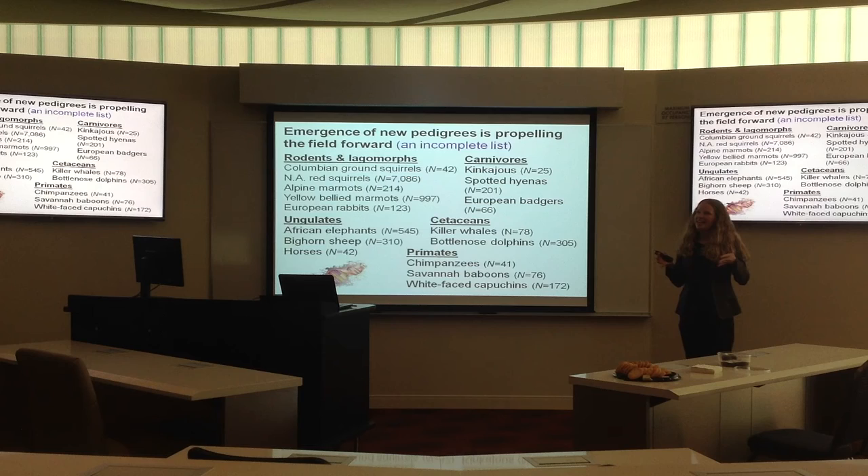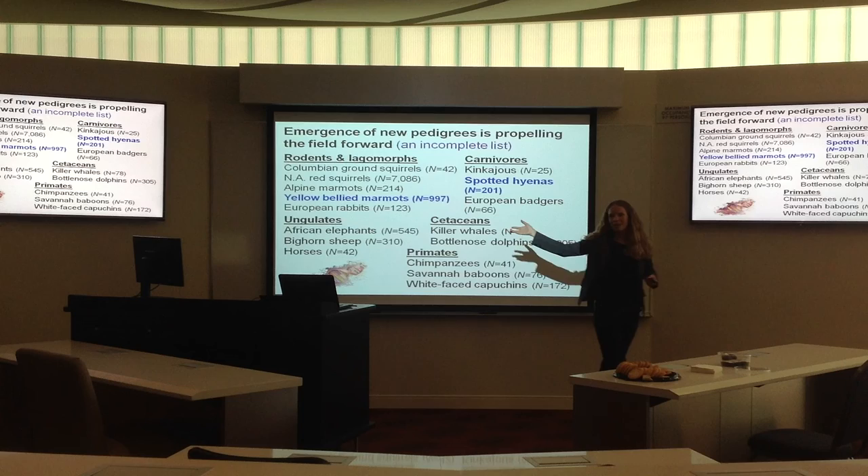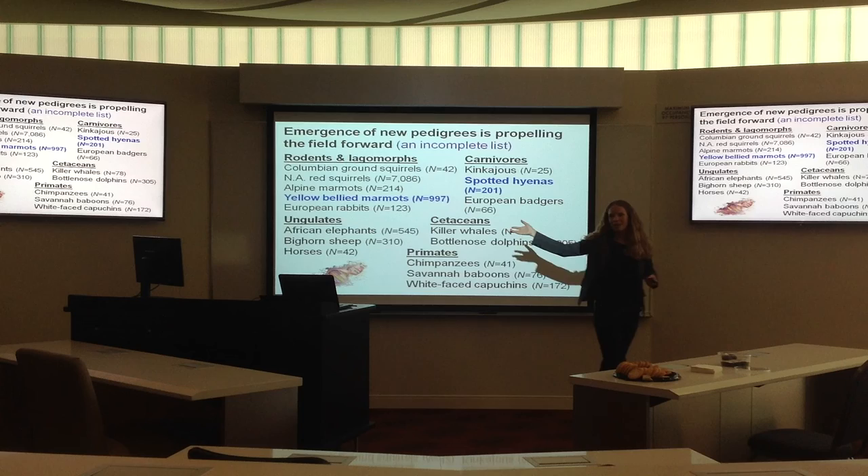What I'm going to focus on today are two long-term studies I've had the opportunity to work on. I've worked on yellow-bellied marmots out in the Rocky Mountains in Colorado during my postdoc at UCLA, and my dissertation research was based on a long-term data set in Kenya on spotted hyenas. I'm going to use these two data sets to address the question of how well kin selection theory stands up in the field.